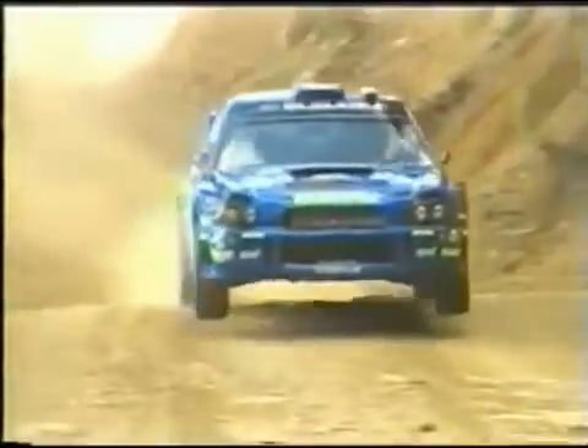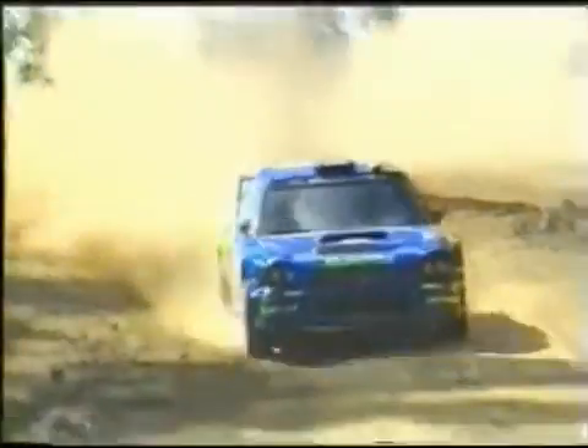The world famous rally champion Impreza is designed for nimble, driver-orientated high performance, and ultimate handling for absolute driver enjoyment.